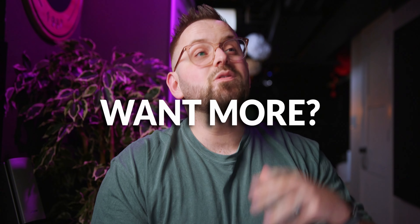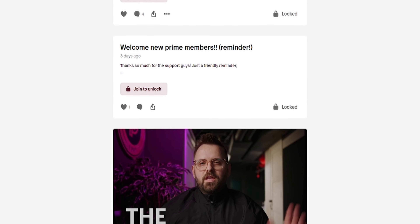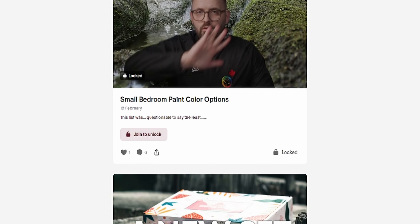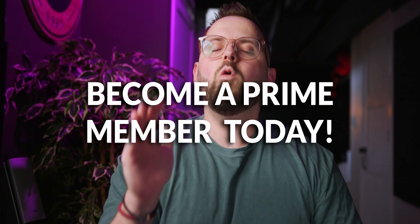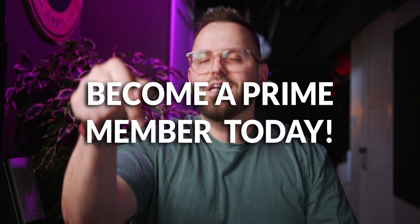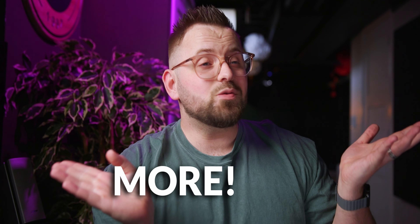If you want to see more of these reaction-style videos, I do a ton of them on our Patreon every single Sunday — exclusive content for our Patreon members. And every three months, if you are a Prime member, you get your own personalized mini color palette from me to you. Link in the description down below, and we have more videos right over here.